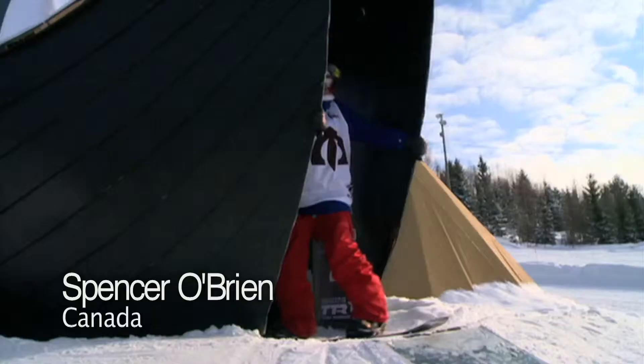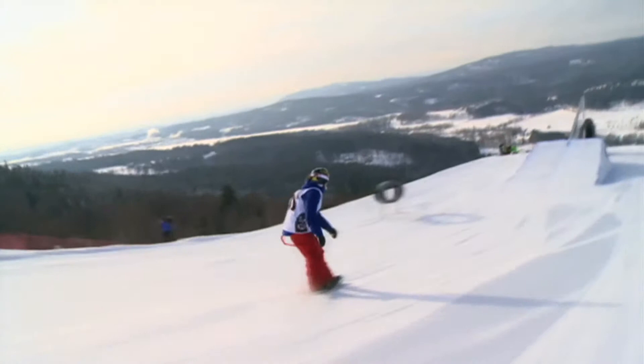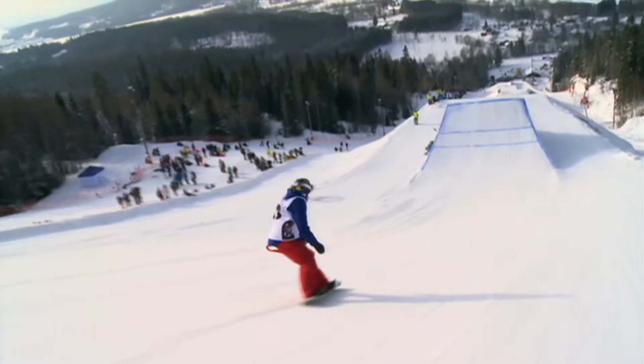The last contender: Spencer O'Brien from Canada. This event is an opportunity to up her season's best after fifth place at the Burton New Zealand Open earlier this season. She hit that first rail with a nice and fluid frontside lip slide. Conditions looking good. In the air with a drop crawl out of the cannon rail — O'Brien shows good flow so far.